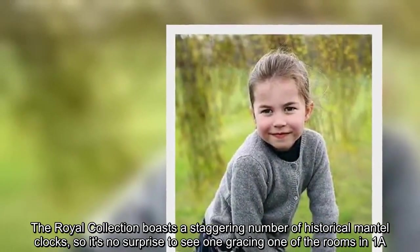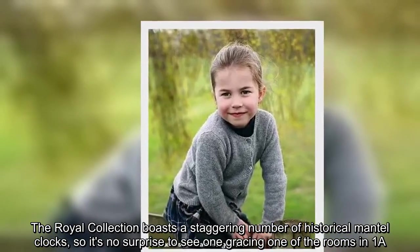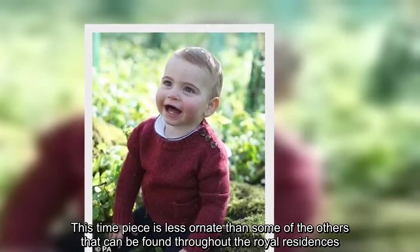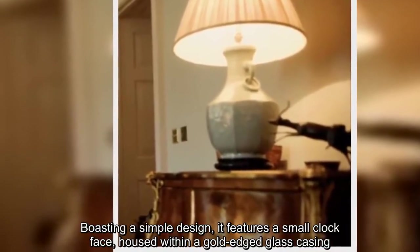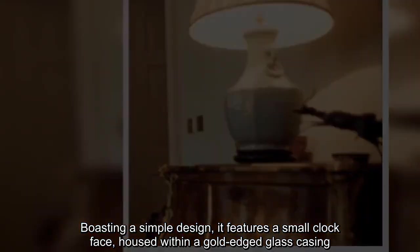The Royal Collection boasts a staggering number of historical mantel clocks, so it's no surprise to see one gracing one of the rooms in 1A. This timepiece is less ornate than some of the others that can be found throughout the Royal Residences. Boasting a simple design, it features a small clock face housed within a gold-edged glass casing.